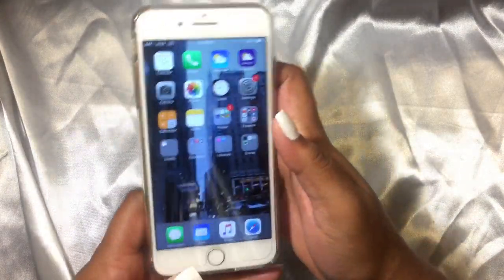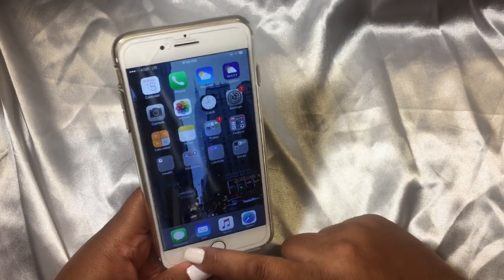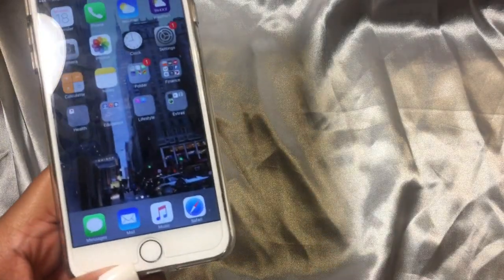I'm currently trying to plan a trip to Canada — I'd rather go to Toronto, so I'll tell you guys how that goes. Then I have Messages, Mail, Music, and Safari. That's all I have on my phone.